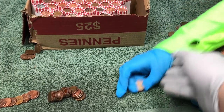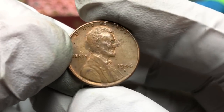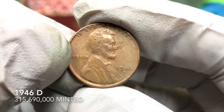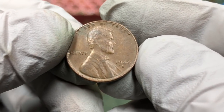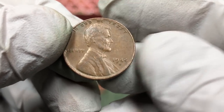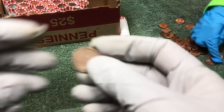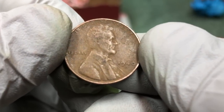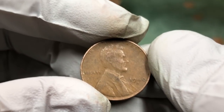We got a wheat penny — see that? Pretty nice 1946 D. Another one in the next roll — a 1944 D, nice. You got another one, another wheat penny: 1940 D. You keep finding older and older ones — you found three and I found none today.